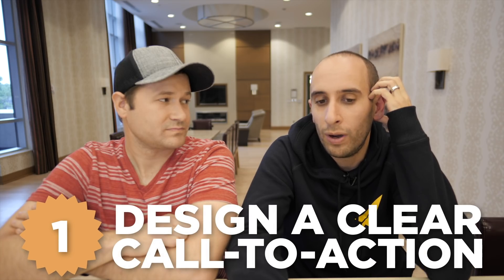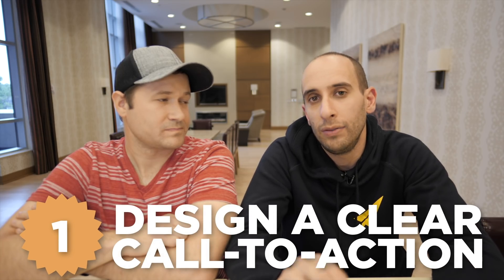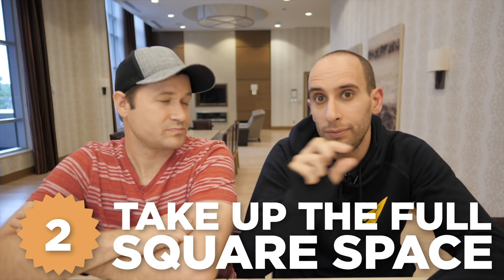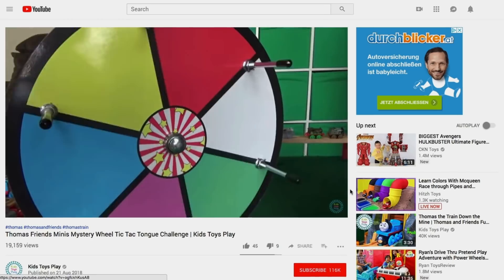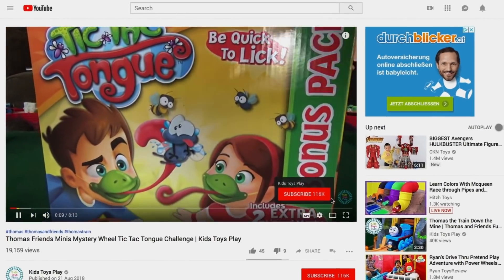I would suggest making it really easy to see the call to action. Mine says 'Click Now Subscribe' on three different lines, taking up the full square. Some people only use half the square or a third of it with super tiny font that people can barely see. It's worth noting that YouTube's official policy on this is that you shouldn't add a subscribe button — although it worked.